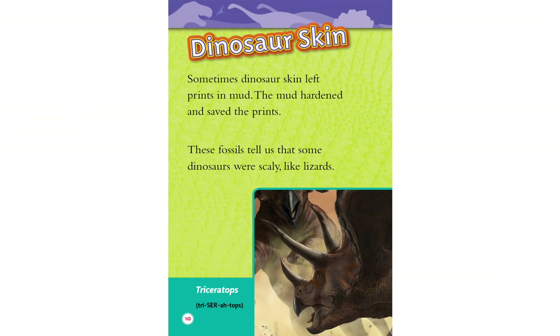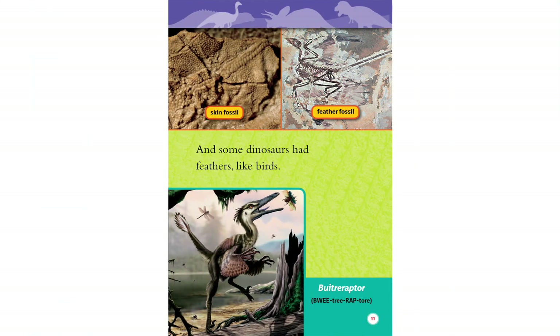Dinosaur skin. Sometimes dinosaur skin left prints in mud. The mud hardened and saved the prints. These fossils tell us that some dinosaurs were scaly, like lizards — such as Triceratops.